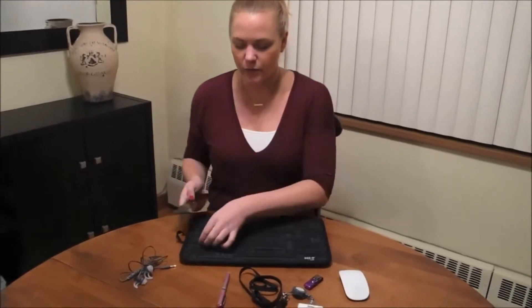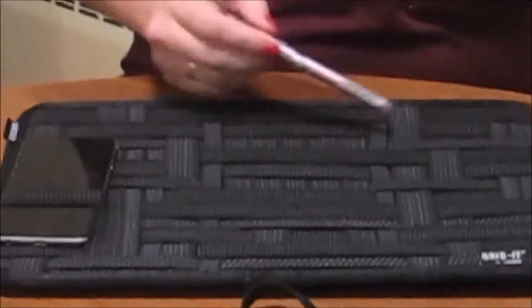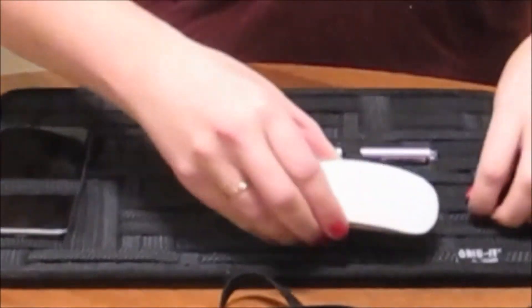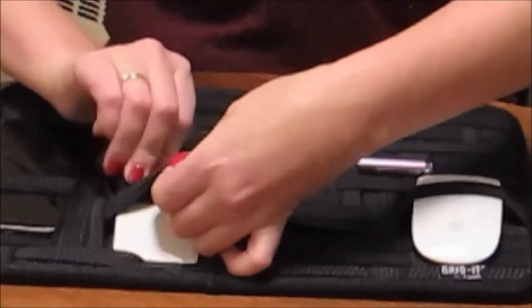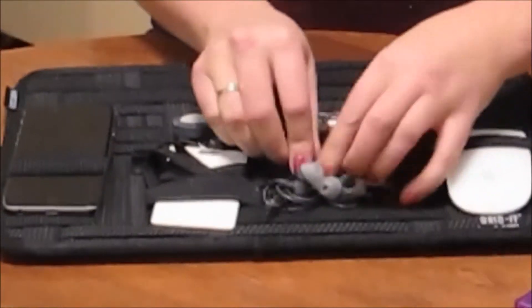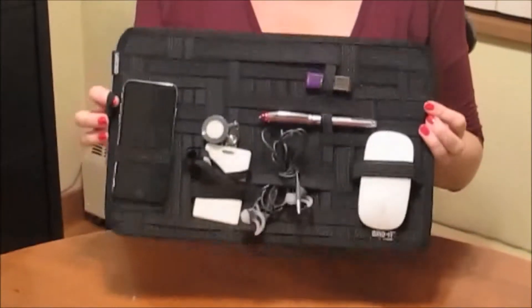So for example, we've got here my iPhone — we're just going to slip that into this little area here. We've got a little pen. Wireless mouse — slip that in there. I'm always losing my key card for the office, so let's just tuck that in. Headphones — can't go anywhere without those. And a USB key — let's put that in there. So everything's nice and organized.